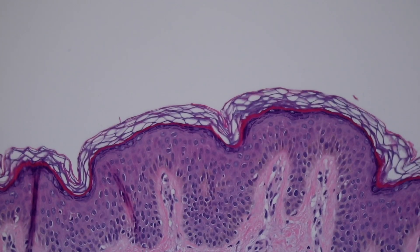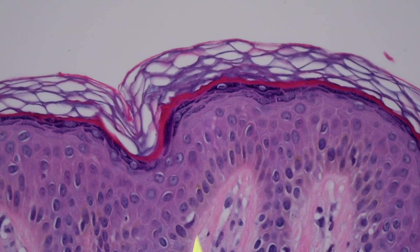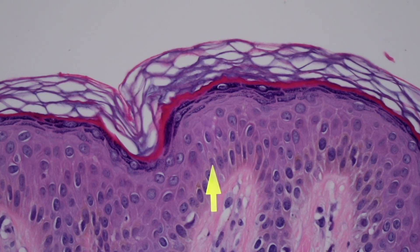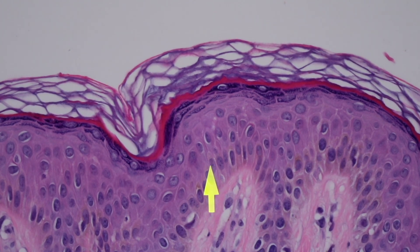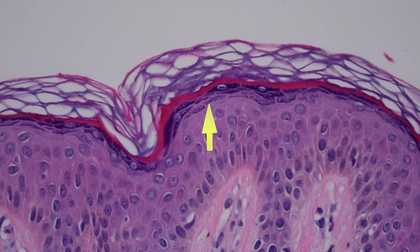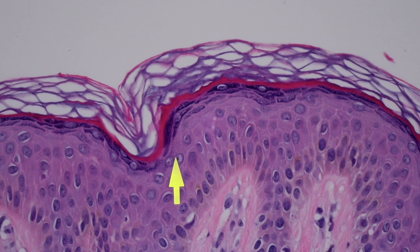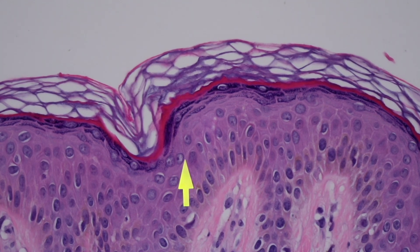Let's look at the layers of the epidermis. The basal layer of the epidermis — the cells there begin their life and then start moving up. They're pushed upwards by the production of new cells, and as they move up they go into a new layer called the spinous layer, or the stratum spinosum. The reason it's called that is because there are little tiny spines, which are desmosomes, in between each of the cells.